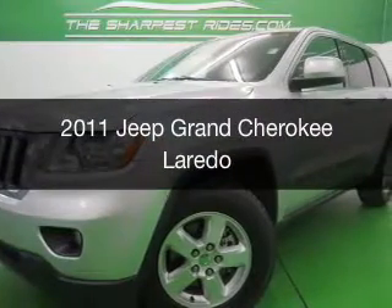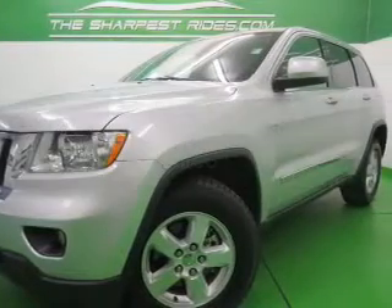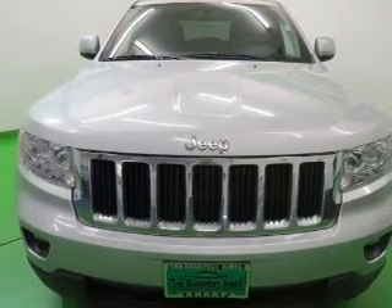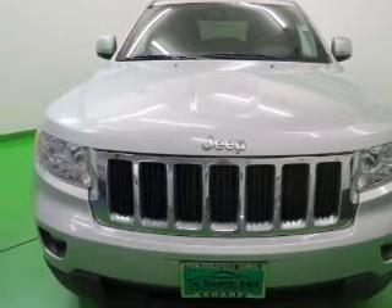This is a used 2011 Jeep Grand Cherokee, powered by four-wheel drive, a 3.6-liter six-cylinder engine, and an automatic transmission.